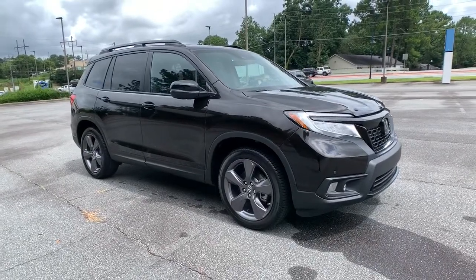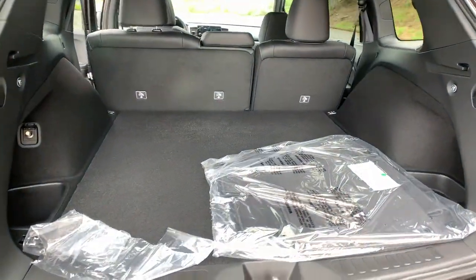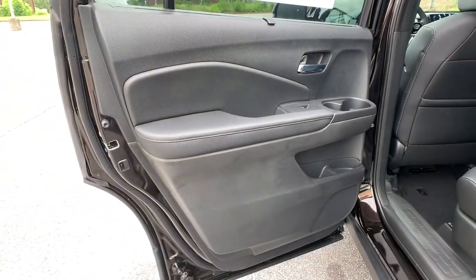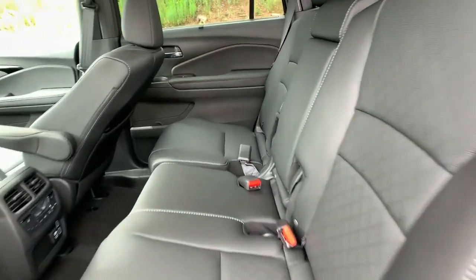These are just some of the great options this vehicle comes with: keyless entry, navigation system, sunroof/moonroof, adaptive cruise control, satellite radio, premium sound system, power passenger seat, fog lamps, power liftgate, and heated rear seats.